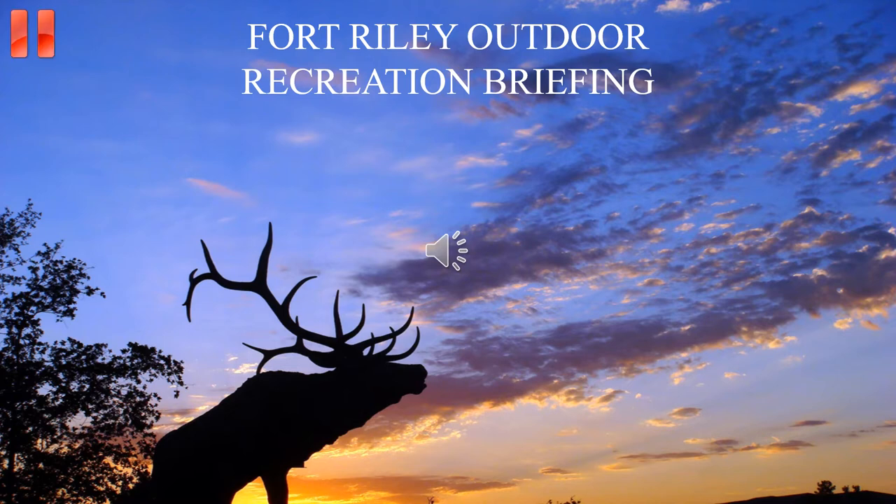During this briefing, you will be prompted by a red pause button at the top left corner of your screen. You are encouraged to pause the video and read the additional material provided.